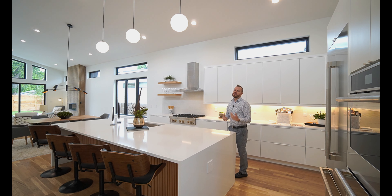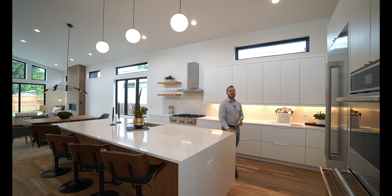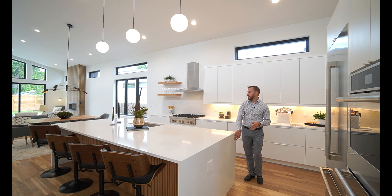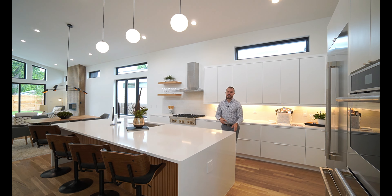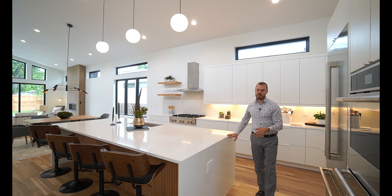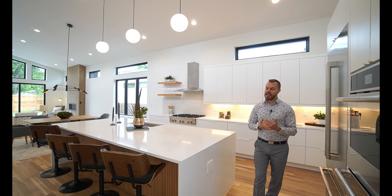Making our way into the main space of the home, we have this absolutely gorgeous kitchen with a huge island with a waterfall edge. It's so popular right now and gives the home a really high-end feel, but it's something you see a lot of builders skimp on. With this one, you have the waterfall on both sides — a lot of times you'll see it only on the side facing the living room to save money. Again, this points out how much attention to detail this builder has.